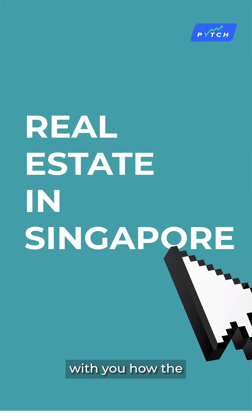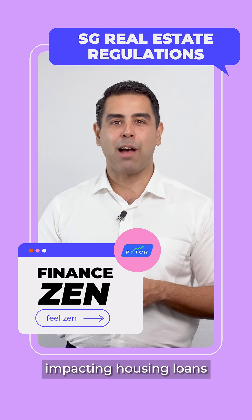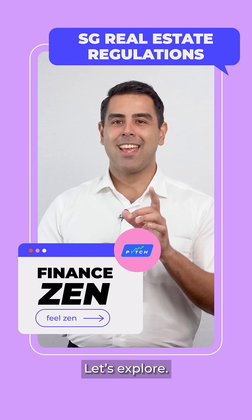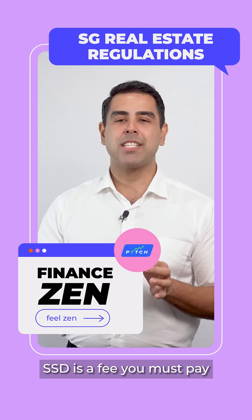Hi, I'm Roshan Gidwani. Welcome back to Finance Zen. Today, I'll be sharing with you how the government regulates the market to ensure a level playing field for everyone. The Singaporean government aims to keep housing affordable for locals, impacting housing loans under various frameworks. Let's explore.